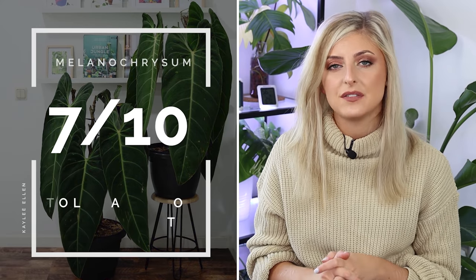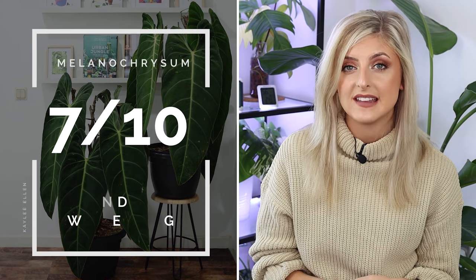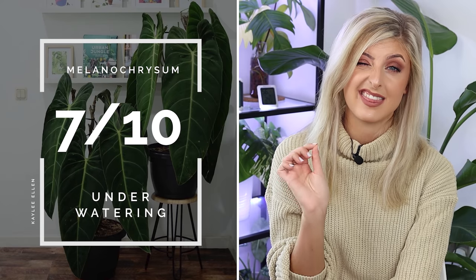Tolerance of low light gets a 7 out of 10 — it will not stop growing without enough light; it will simply grow smaller leaves and get a little leggier. The dark foliage allows it to maximize whatever light it does get. For underwatering, also a 7 out of 10 — the leaves are actually quite thick and can conserve more water; if you underwater, you're not really going to see yellowing or crispiness, the plant will just stay as it is.